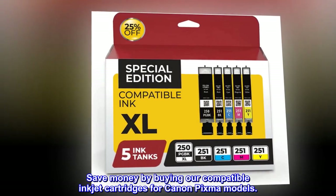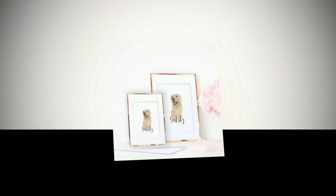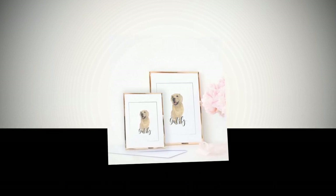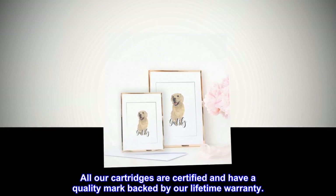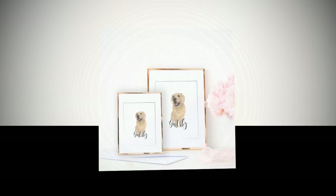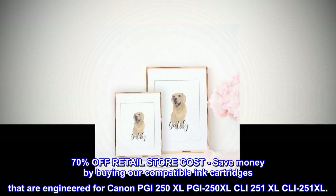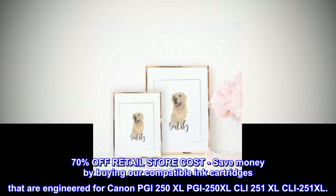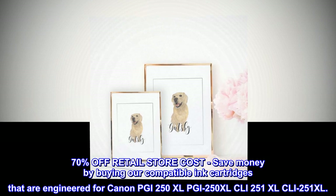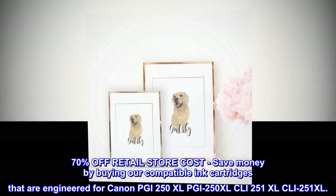Save money by buying our compatible inkjet cartridges for Canon PIXMA models. Certified quality, 7 days a week support. All our cartridges are certified and have a quality mark backed by our lifetime warranty. 70% off retail store cost — engineered for Canon PGI250XL and CLI251XL.